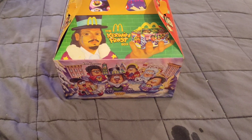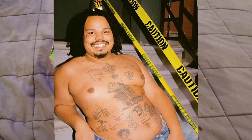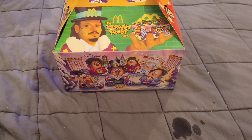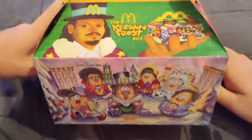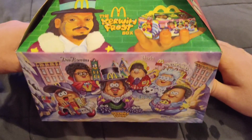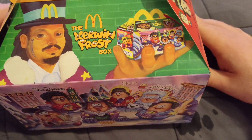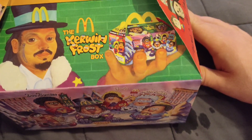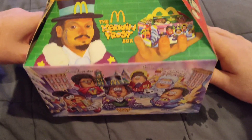Now, first of all, I don't know who the hell Kerwin Frost is. I didn't realize he was a real person until I had to look him up. Let's take a look at his box first before I start to unbox things. On the front, you've got kind of a meta thing where he's holding the box — has an image of him holding the box, and it collapses upon itself infinitely.